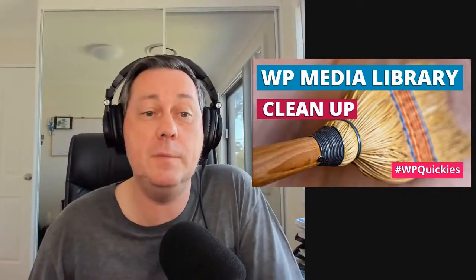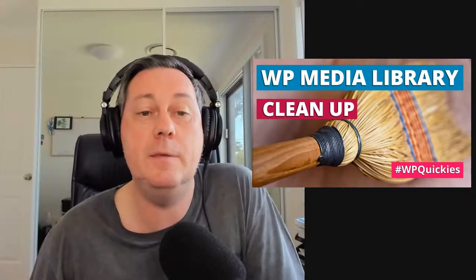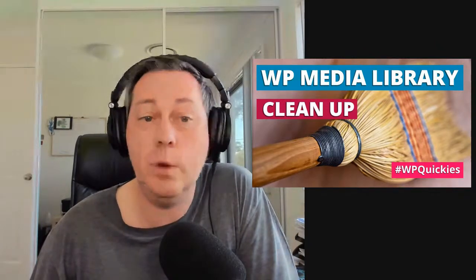Hi, everyone. I'm Will Brown, and welcome to the WP Quickies series — bite-sized WordPress tips and tricks in 30 minutes and less. This lunchtime, I'm going to be talking about some methods to help clean up your WordPress media library. Thanks for your time in joining me in this Sydney lockdown afternoon. Welcome to those overseas and those watching on the replay as well.